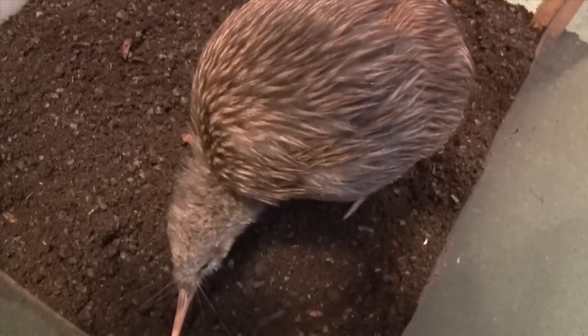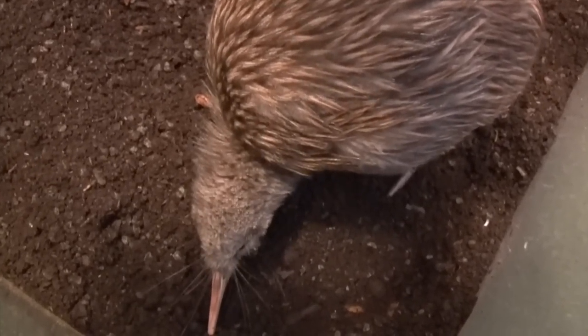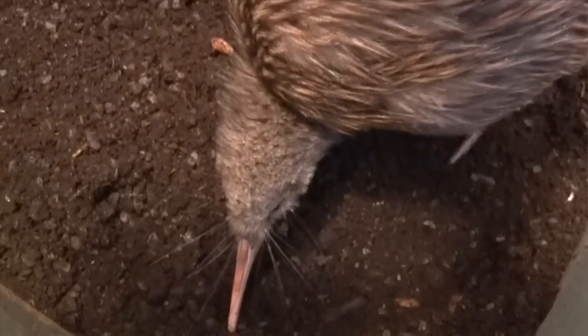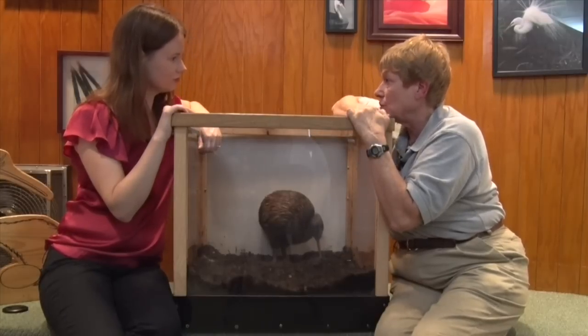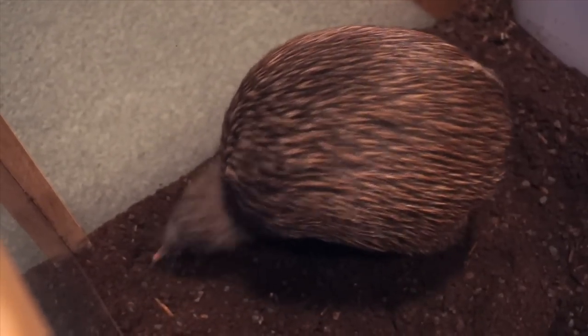I noticed he's got some really weird looking feathers, or almost kind of like whiskers around his face. Those are specialized bird feathers, but we believe they use them just like cats and dogs use their whiskers, which is to feel around in their environment.